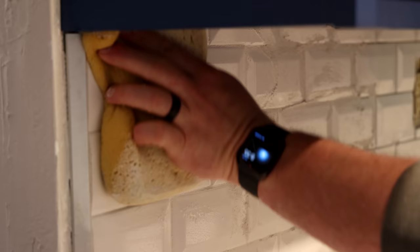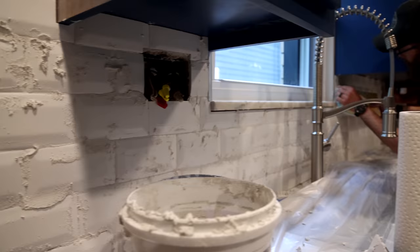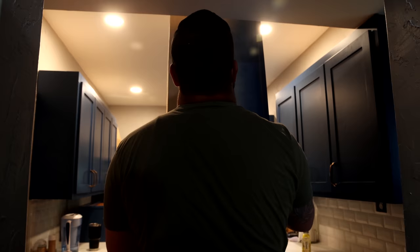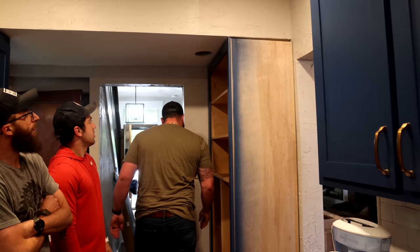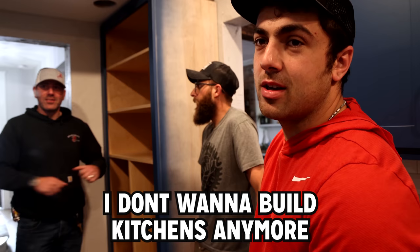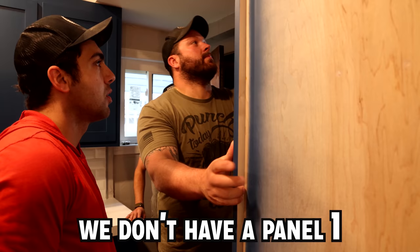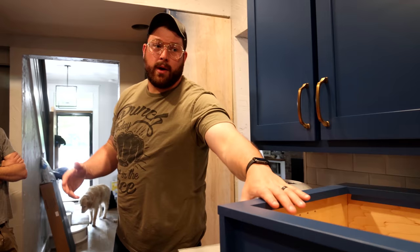For grouting, use a small float and mush it into the cracks and crevices. Wipe with a damp sponge, flip it to the clean side — you only get one or two wipes on the clean side. The pantry has arrived. We check if it fits — the width measurement is a little tight but it'll work. We made a few adjustments and had a couple of hiccups in measuring so Jordan rebuilt some cabinets that just came back from finish.